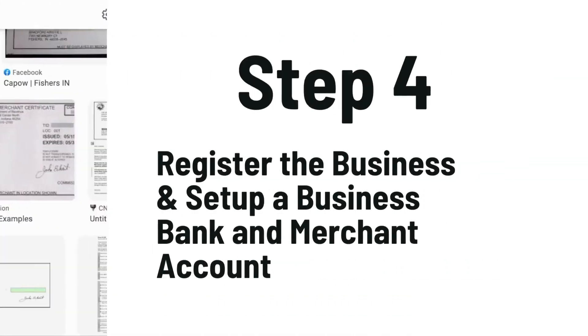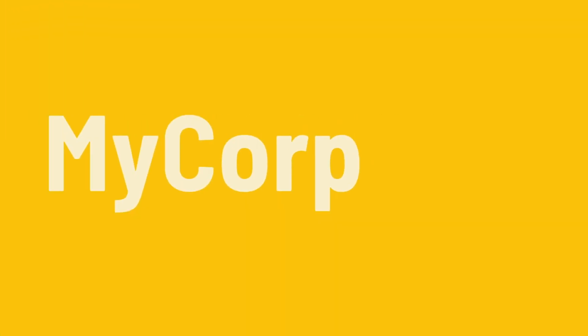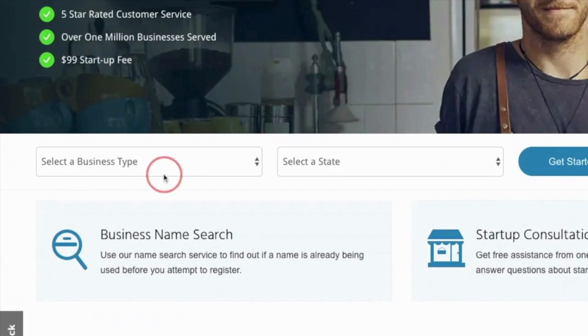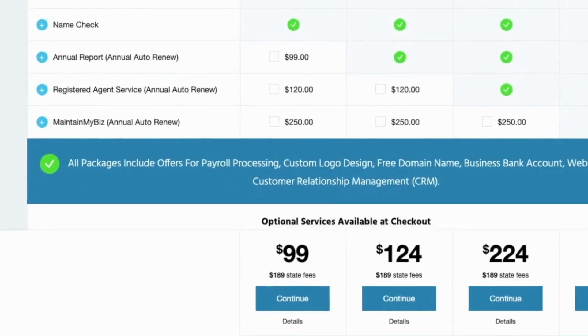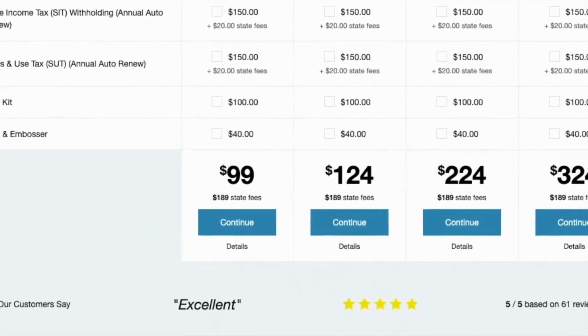The next step is to register your business and set up your business bank account. If you want to get your paperwork done really quickly, just go to mycorp.com and you can file as a sole proprietor or as an LLC. They'll get you set up with the incorporation paperwork and your EIN number. Being in business for over 20 years, they've priced their startup packages affordably at only $99 plus the filing fees.